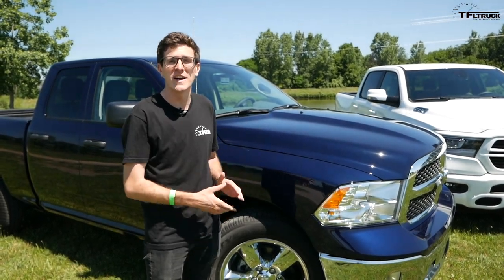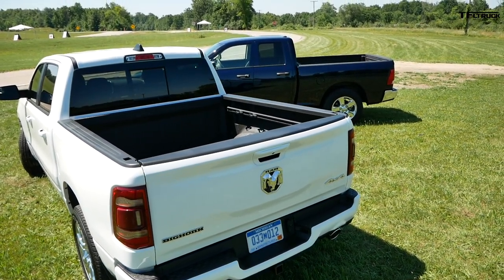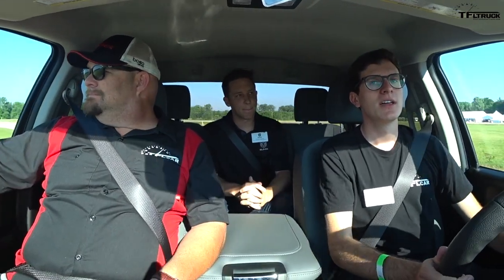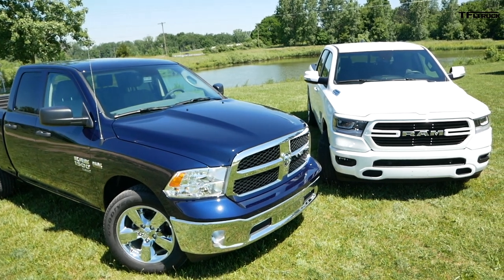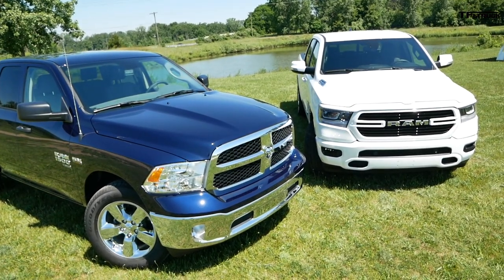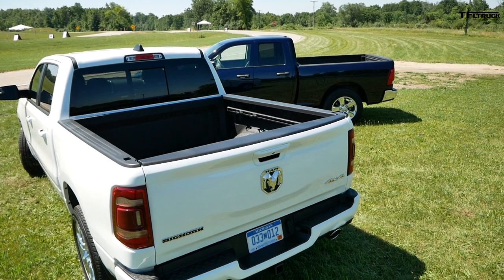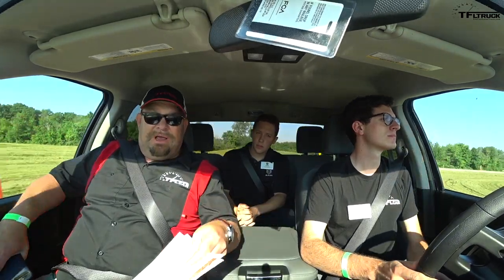Personally, one reviewer loves the crosshair grille on the fourth-generation Ram and finds the overall styling even more aggressive than the fifth generation. However, the interior on the Classic is feeling a little dated, especially compared to the new truck — which makes sense since it's been around since 2009. The other reviewer prefers the new one slightly, noting that Ram kept up its reputation for good-looking trucks and appreciating the rear styling of the new generation. There are still many fans of this current generation though.